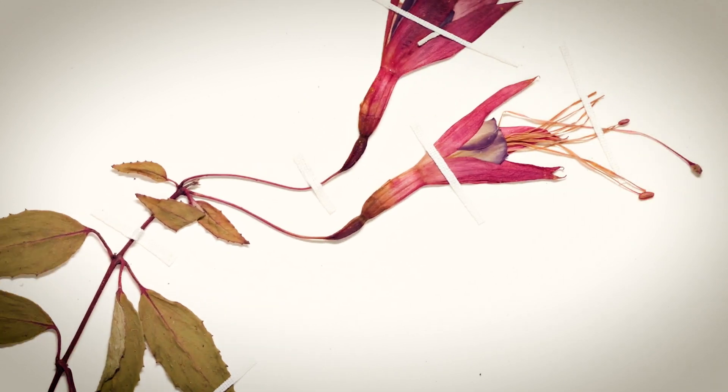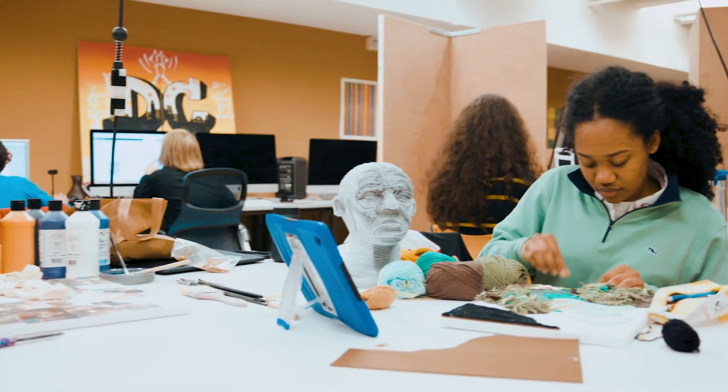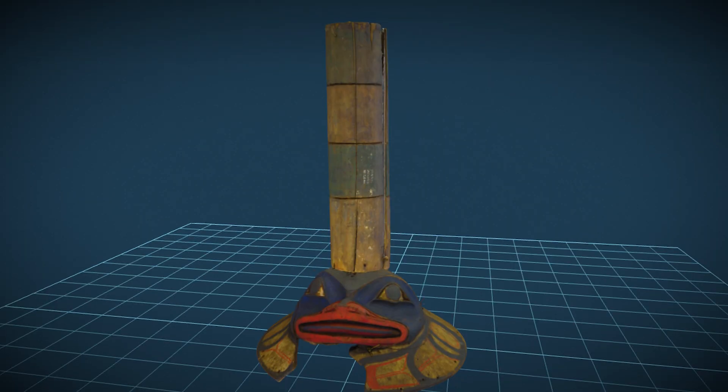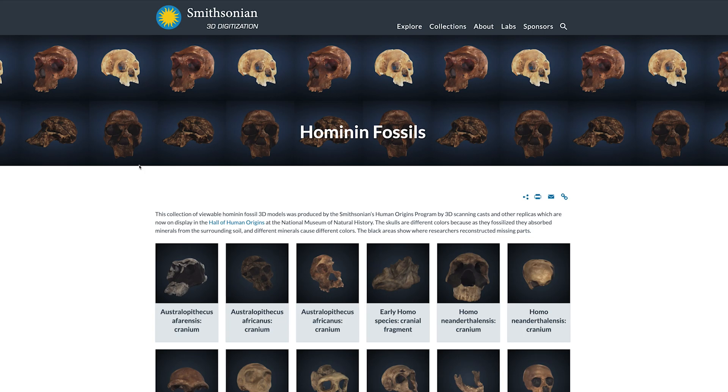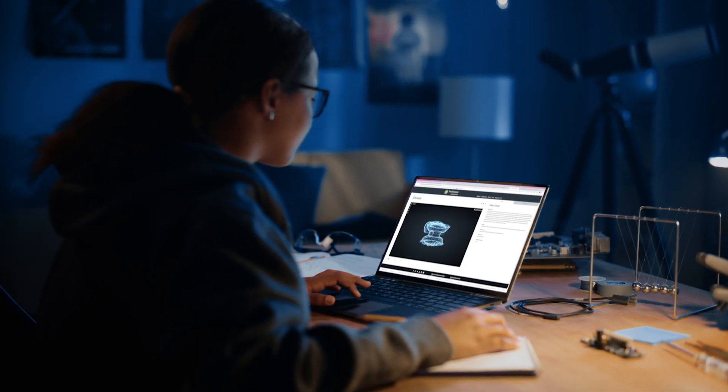Digitization has revolutionized the way we capture the byproducts of science, culture, and creativity. It lets us explore our humanity, interpret our past, and imagine our future.